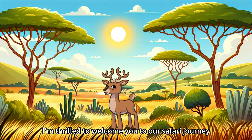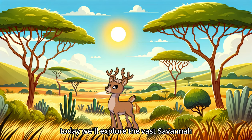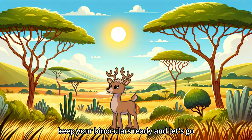Greetings, adventurers! I'm thrilled to welcome you to our safari journey. Today, we'll explore the vast savannah and meet some incredible animals that roam this land. Keep your binoculars ready, and let's go!